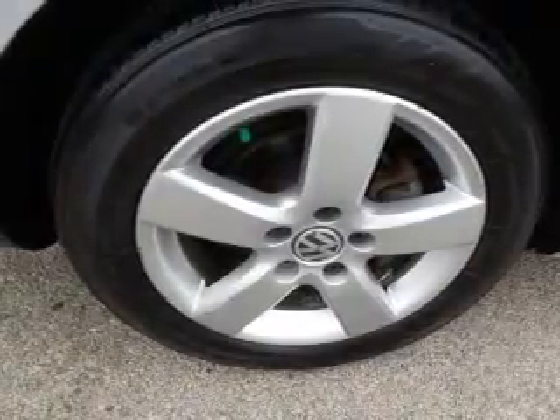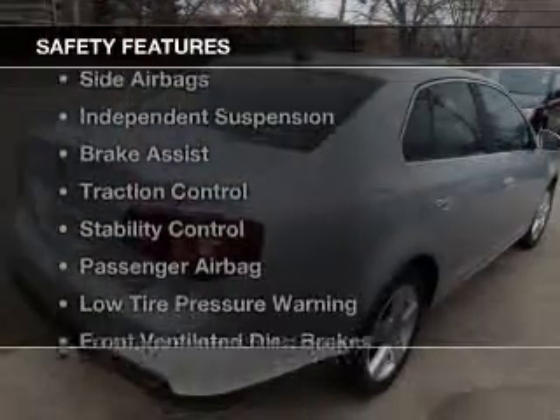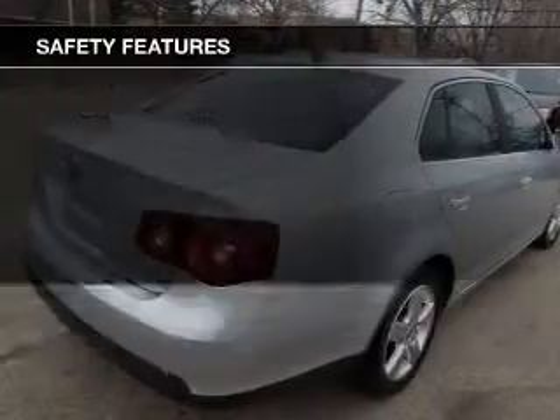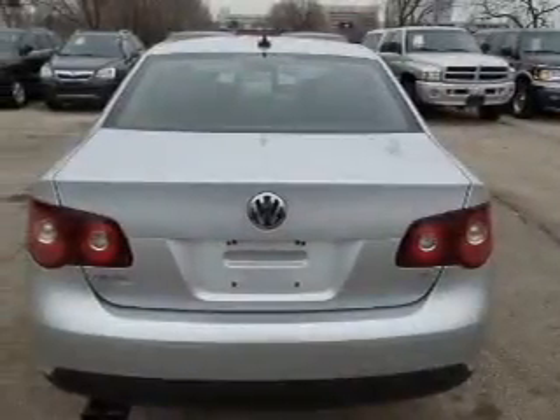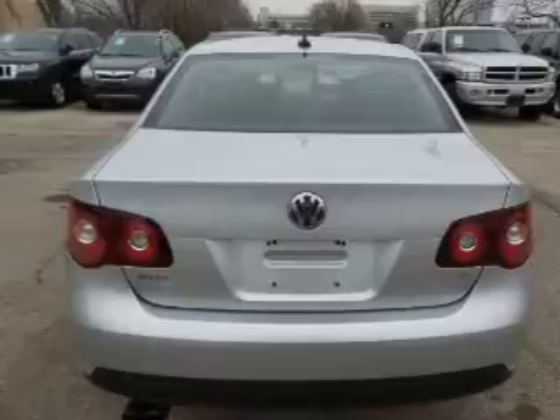Additional features include aluminum rims, a tilt and telescopic steering wheel, and an alarm system. Safety was made a priority with these features: curtain head airbags, side airbags, independent suspension, brake assist, traction control, and stability control.